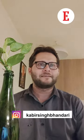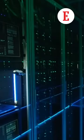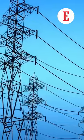Have you ever wondered what exactly is a data center? It is a building where there are several computer systems along with other related components such as telecommunications and storage systems.